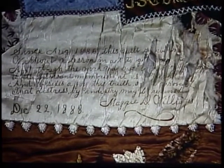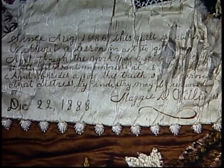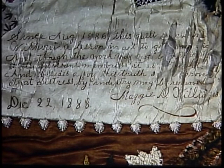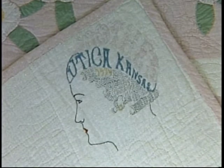She wrote a great poem. As you can see it's fraying off the label a little bit, so I'll tell you what it says. It says: 'Since August 1886, this quilt I've made without a lesson in art to give me aid. And though the work may not be artistically wrought, with pleasant memories it is fraught. And besides a joy, this truth I have proved: that distress by industry may be removed.' I think it's a beautiful quilt and she was artistic. It's a sad story — soon after she finished her quilt, she died of tuberculosis. Another label found is this gorgeous, stylized head label from Utica, Kansas. The pink that you can barely make out says 'mother.' And of course, 'mother' is not enough of a label — we wish she'd put her name on it.